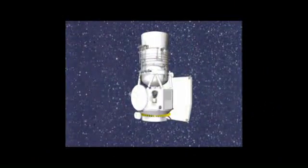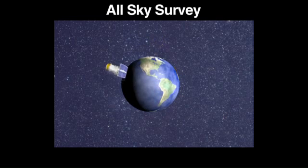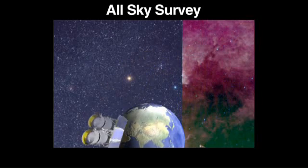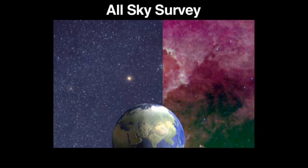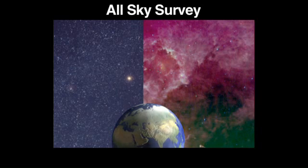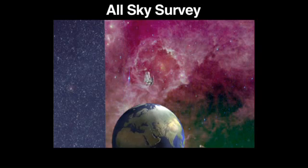WISE consists of a fairly modest-sized telescope, about 40 centimeters in diameter — that would sort of fit under your arm. WISE is going to survey the entire sky in four infrared wavelengths over six months. All-sky surveys are one of the basic tools that astronomers use to find interesting and unusual objects. It's sort of like the GPS of astronomy.